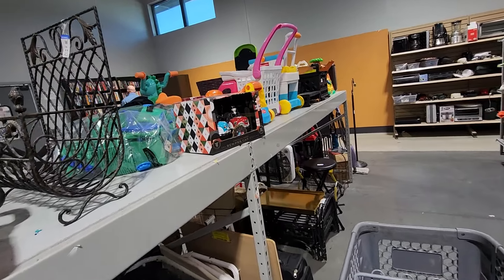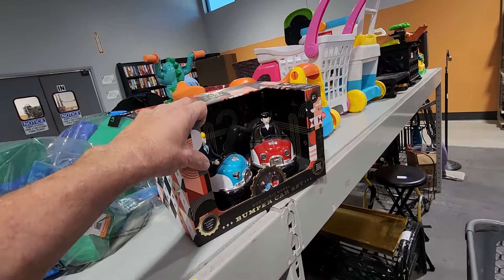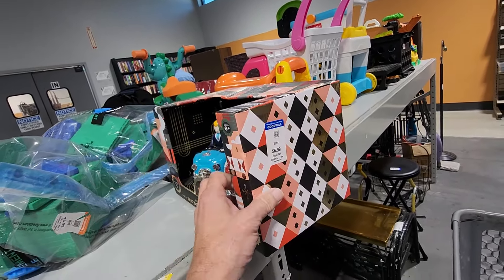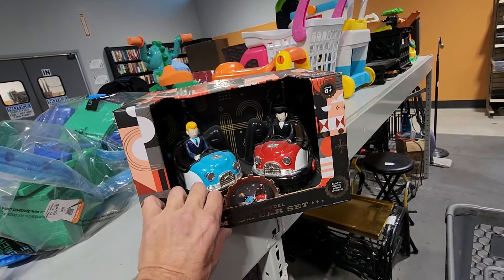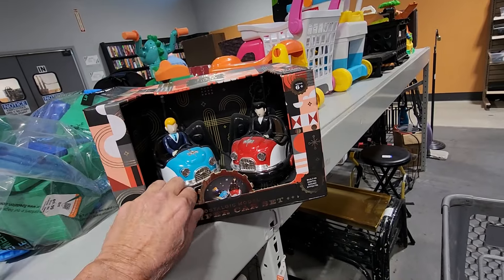When I got to this row, I noticed another toy. It was this set of bumper cars, originally sold at FAO Schwarz. They were asking $6.99 for it, and online people are asking $30 for it — and they're getting it.